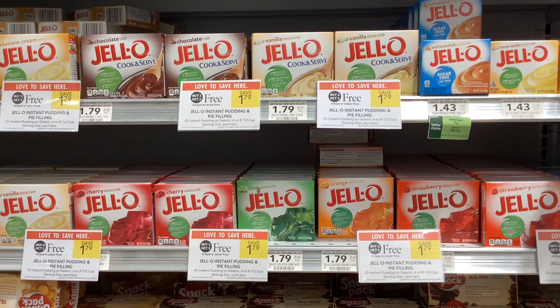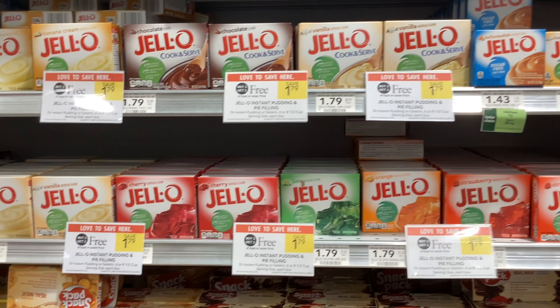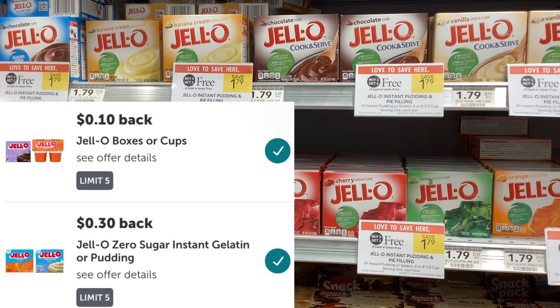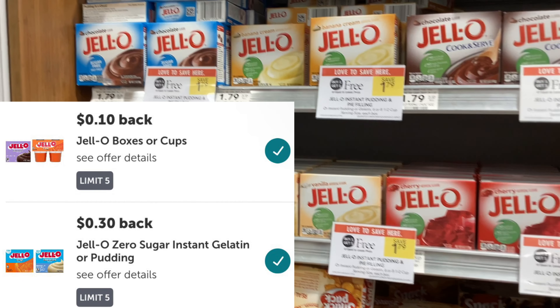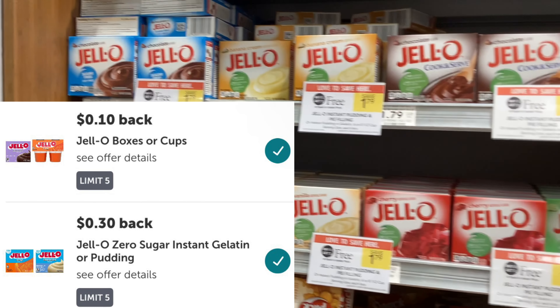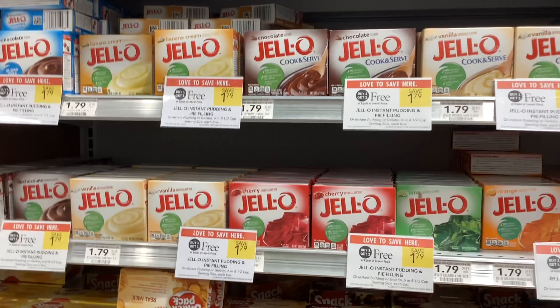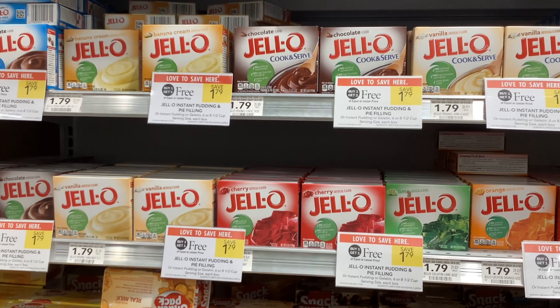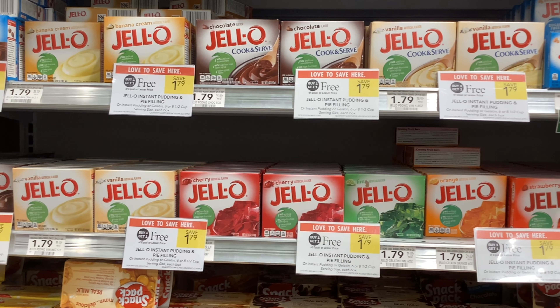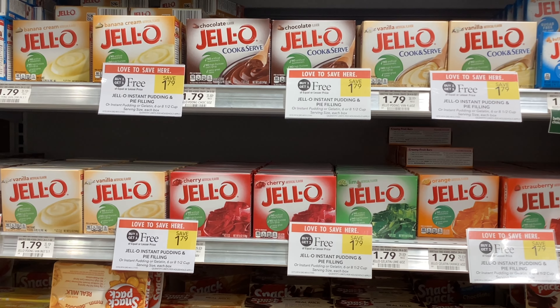The Jell-O gelatin and puddings are buy one get one free at $1.79. On Ibotta, if you buy the regular ones you'll get back 10 cents for each one, but if you buy the sugar free ones you'll get 30 cents back for each. I'm gonna buy just the regular ones, so I'll get the 10 cents back and that'll make my final cost $1.59 for two, or about 80 cents each.